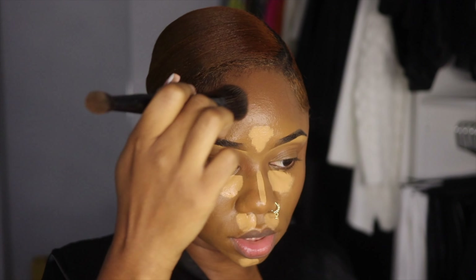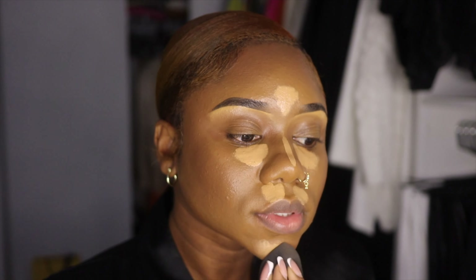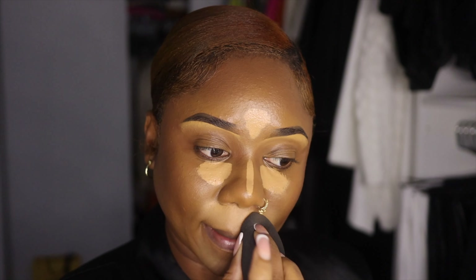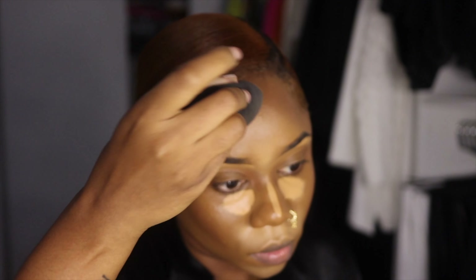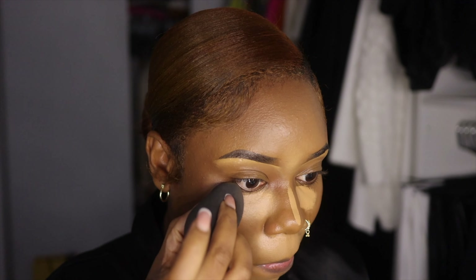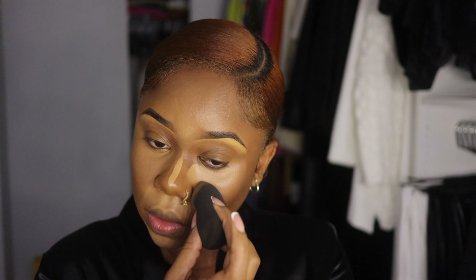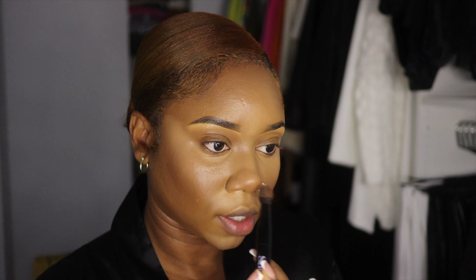I absolutely love this cream bronzer, it warms me up so nicely. Now we've got our damp beauty sponge and we're just going to blend out our concealer — you're not rubbing, you're just dabbing. I'm bringing the concealer a bit higher just to lift my face. This concealer is so good — the coverage, the blendability — even using a sponge it doesn't feel like it's eating away at the product. I'm going to take that same contour brush and just put a little on the tip top of my nose and then down.